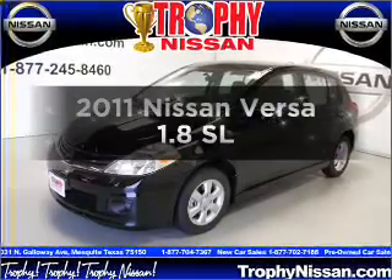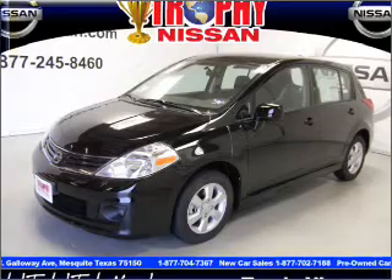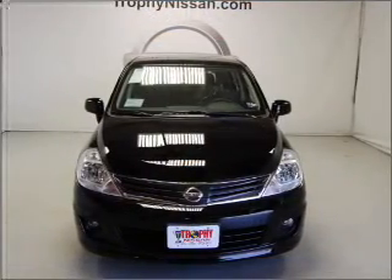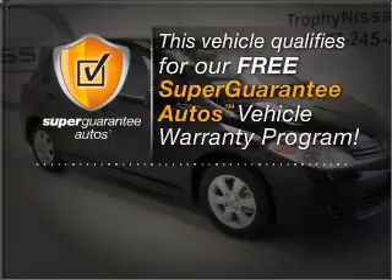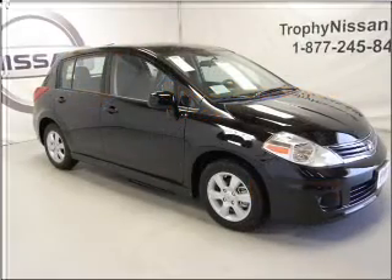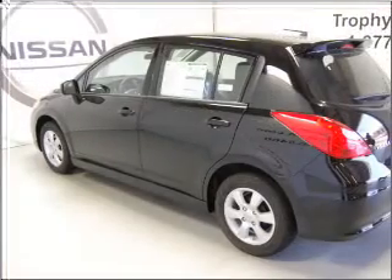Get noticed in this 2011 Nissan Versa. If you're looking for a first-rate auto, this one could be yours today. With an efficient four-cylinder engine that responds smoothly to its automatic transmission, this vehicle qualifies for our free Super Guarantee Autos Vehicle Warranty Program. Buy a vehicle and get a free warranty from us only at everycarlisted.com. Get advanced listening benefits from the premium sound system.